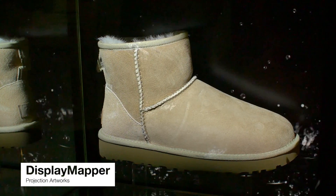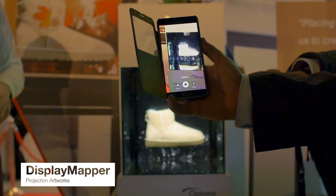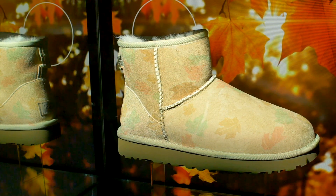Hi, I'm Andy Eastbury from Projection Artworks and I look after Display Mapper. Display Mapper is the world's first cloud-based mapping solution. We're using Optima projectors because they give us the colour vibrance that we need, the impact that we need, but also low cost, which makes retail affordable.